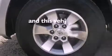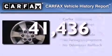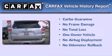This vehicle has less than 42,000 miles. This SUV has also had only one owner and it qualifies for the Carfax buy-back guarantee.